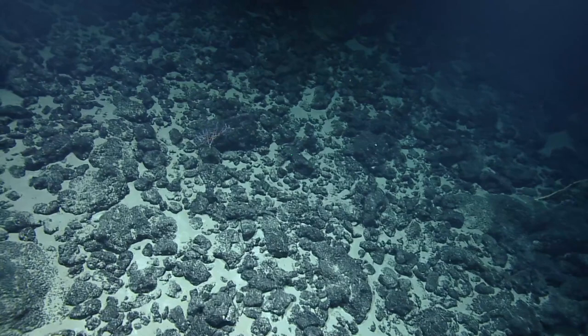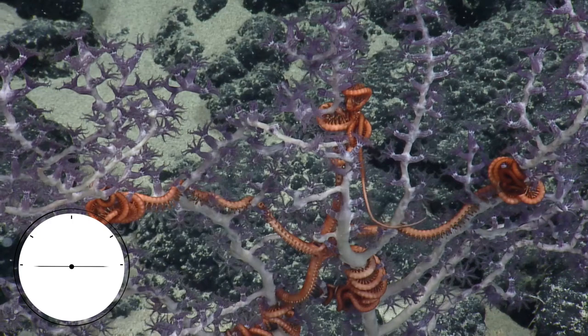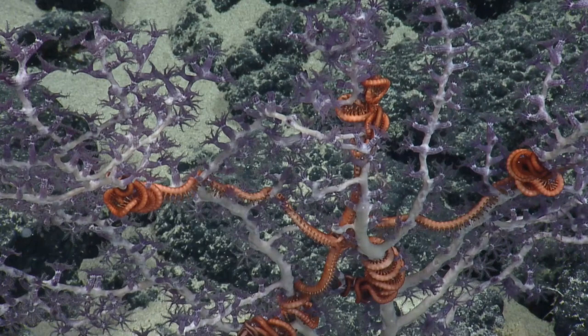Is that a Chrysogorgia? Can we zoom in on that guy? This is Chrysogorgia — is that one big one, possibly alba? Wow, one big star or a bunch of little ones? No, that's a big one. You can see it's a big one. Yeah, that's so beautiful.